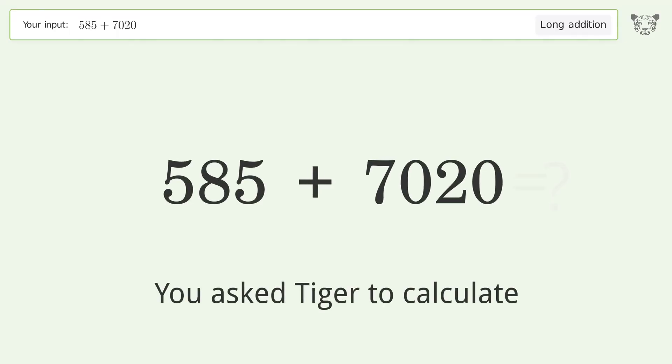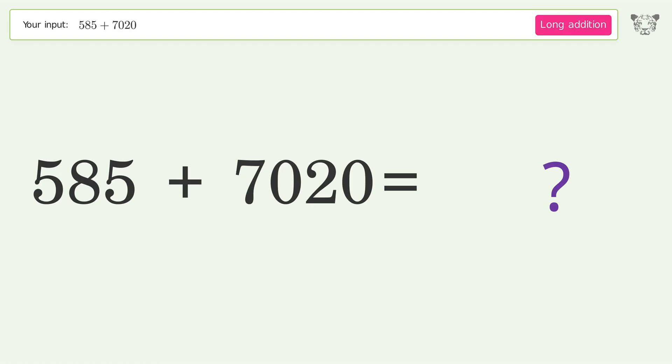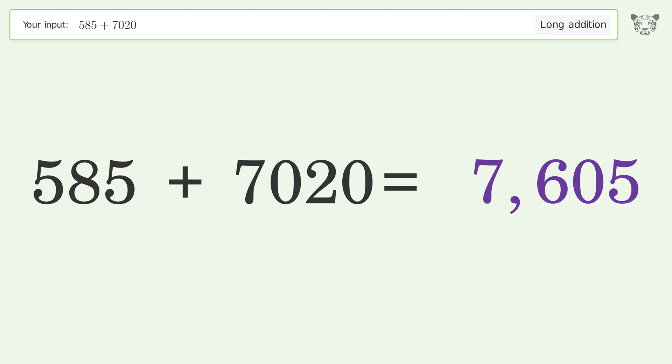You asked Tiger to calculate. This deals with long addition; the final result is 7605.